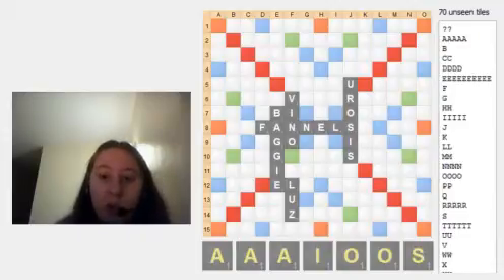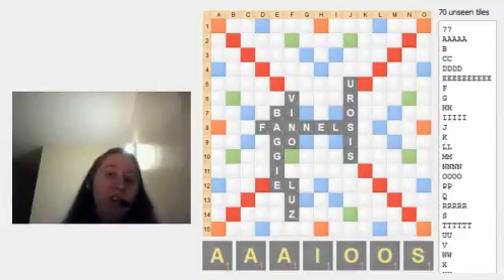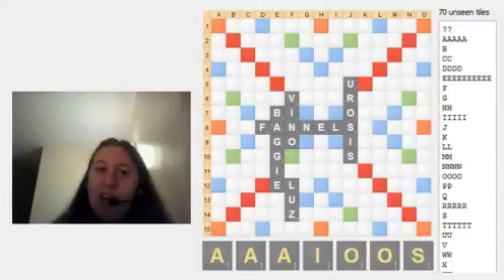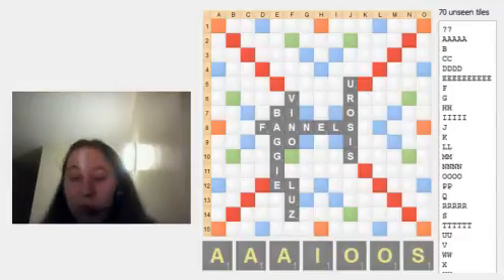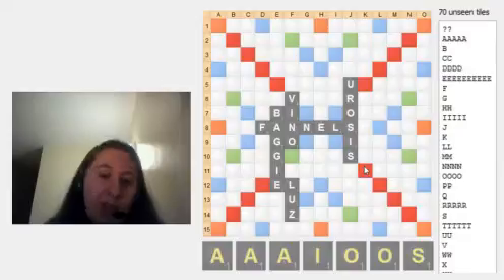So if we had a whole rack of E's, we'd happily keep an E if there was only like three in the bag. But if there were seven or eight in the bag, we could probably get rid of it — and the likelihood is we would pick one up. But don't ever count on that because Scrabble is a funny game.